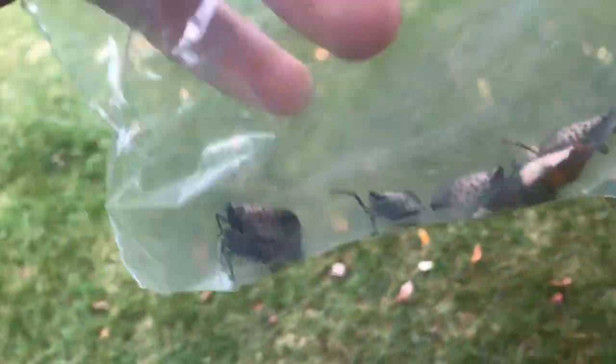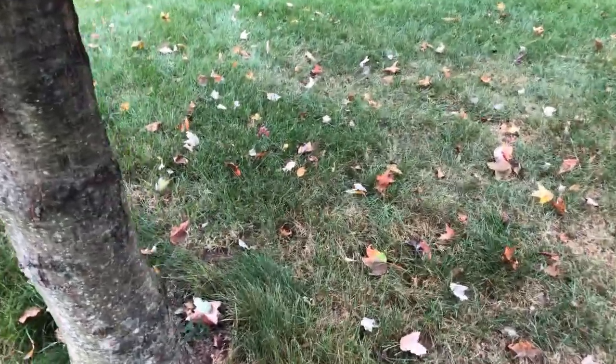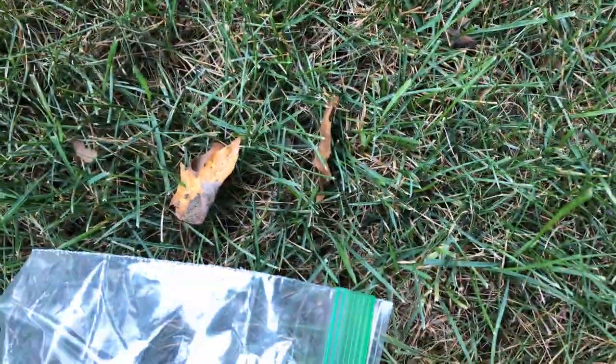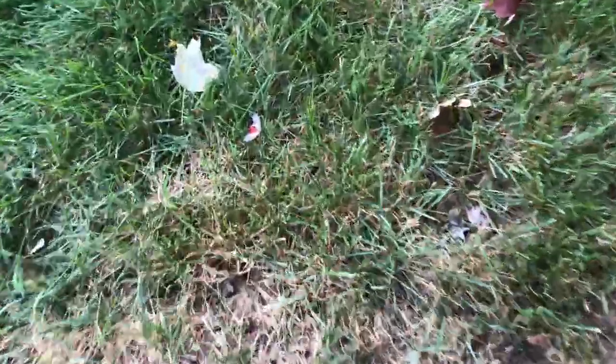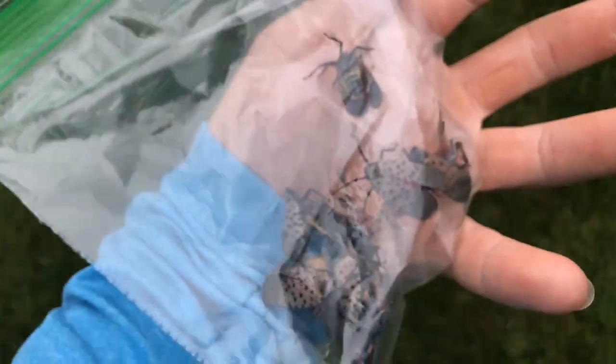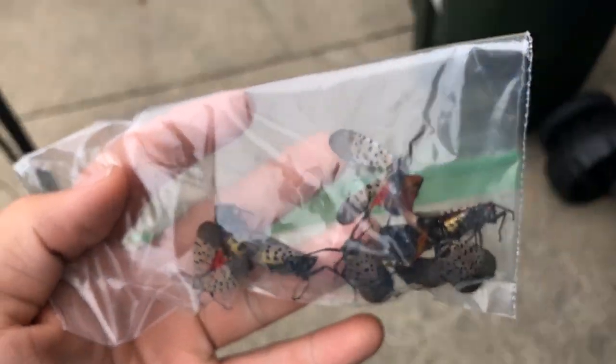I wonder if they bite. Probably not. I don't want to find out. Holy shit, where'd it go? Oh, hello. Come back. There's a few — alright guys, we've got our bag of spotted lanternflies. It is time to catch a ton of fish on these.